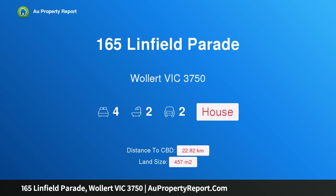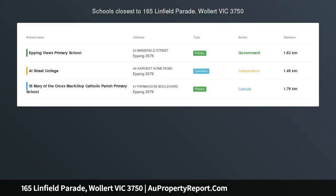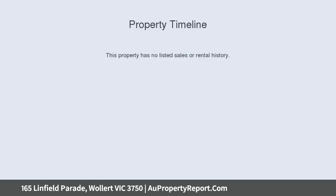Hi, I am glad to introduce Property 165 Linfield Parade, Wallet Victoria 3750, brand new Henley Home. Brand new single-story home is ready to move in. This home is designed to accommodate both a growing family and first home buyers.